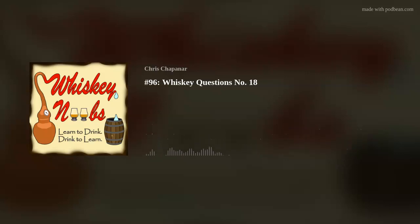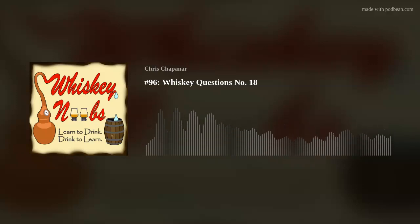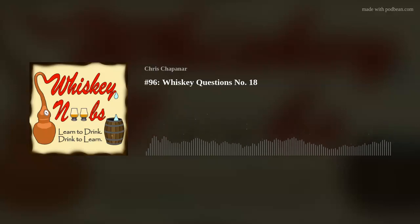We're doing a whiskey tasting with first-timers, store picks, barrel picks, sour mashes and more — just a few of the topics we're going to cover in today's Q&A episode of the Whiskey Noobs podcast. For those of you who are new here, my name is Chris and I am the host. Today's episode is a Q&A — FAQ, whatever you want to call it — where I answer questions from listeners just like you.